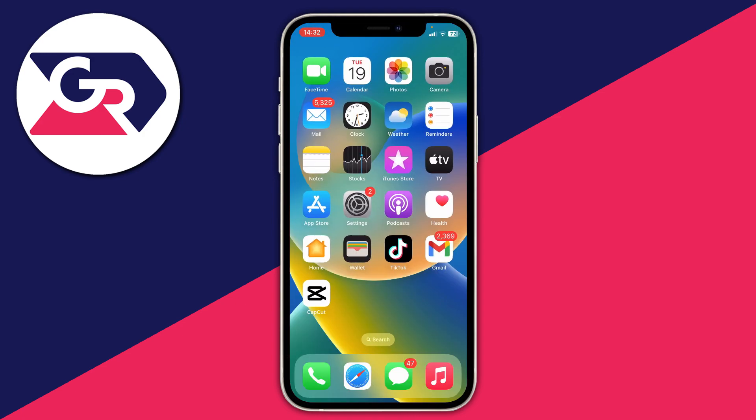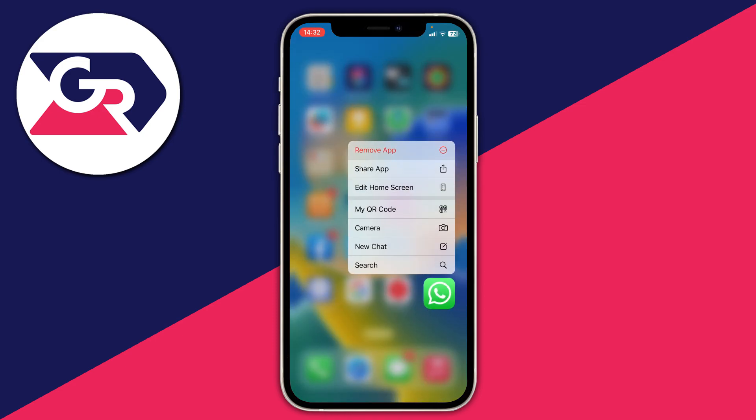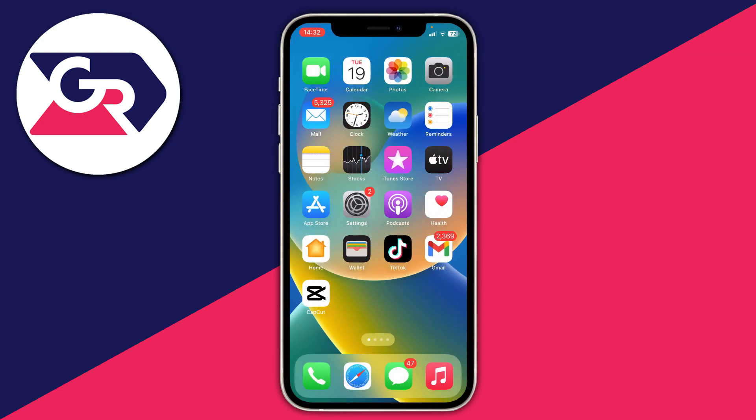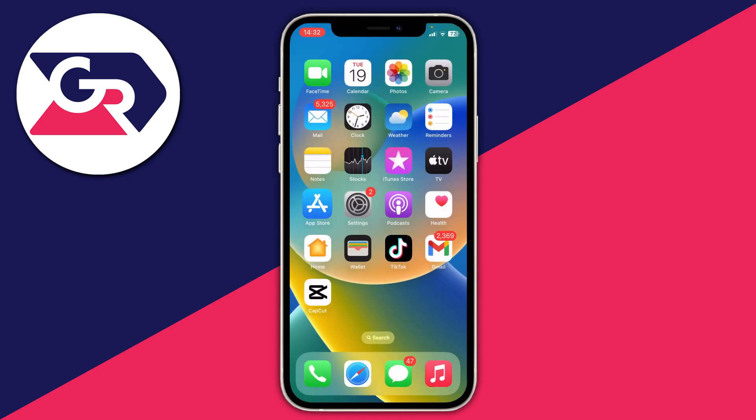If it still isn't working, you can try reinstalling WhatsApp. Find the WhatsApp app, hold your finger on it, tap 'Remove App', then 'Delete App' to remove it from your phone. To reinstall, open the App Store, search for WhatsApp, and download it again.